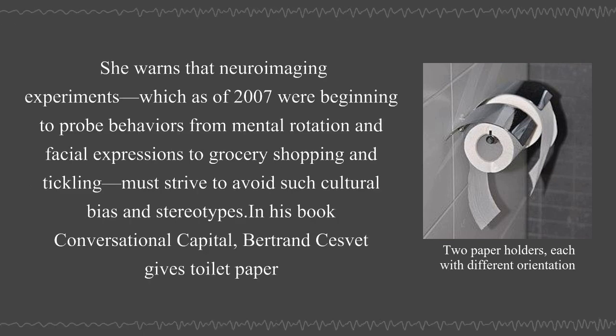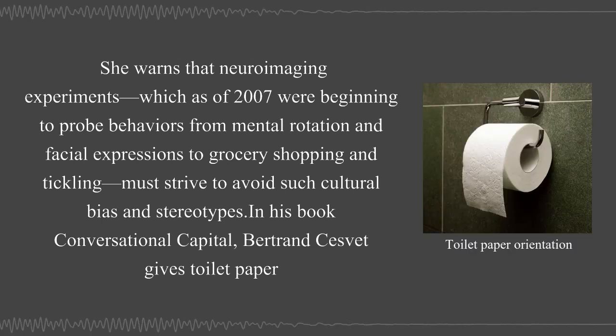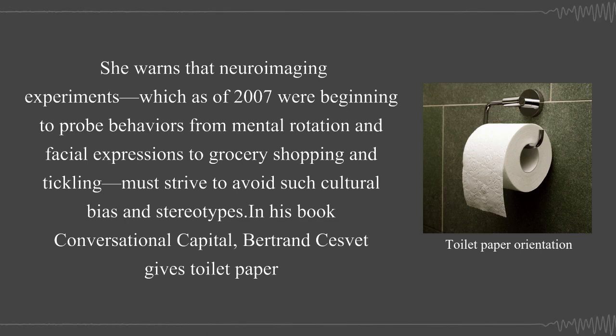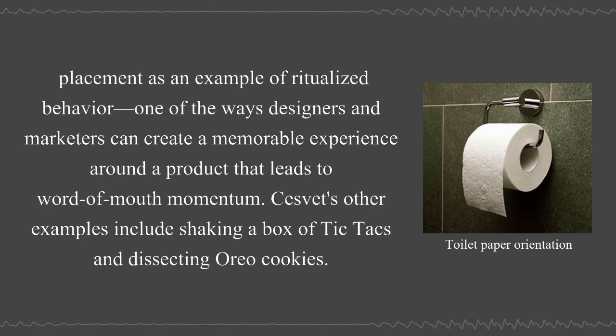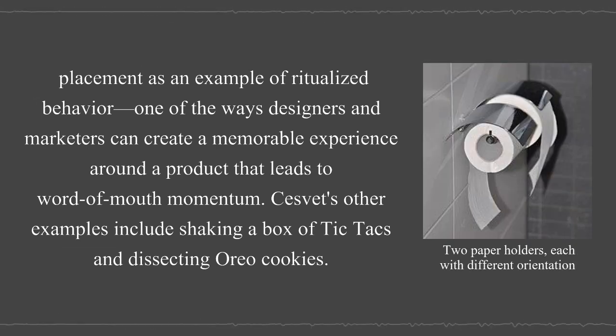Gernsbacher warns that neuroimaging experiments — which as of 2007 were beginning to probe behaviors from mental rotation and facial expressions to grocery shopping and tickling — must strive to avoid cultural bias and stereotypes. In his book Conversational Capital, Bertrand Sevet cites toilet paper placement as an example of ritualized behavior, one of the ways designers and marketers can create a memorable experience around a product that leads to word-of-mouth momentum. His other examples include shaking a box of Tic Tacs and dissecting Oreo cookies.